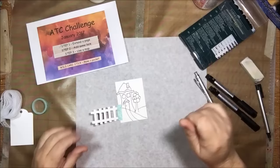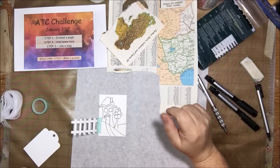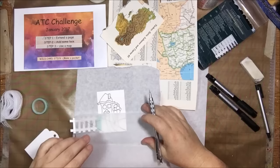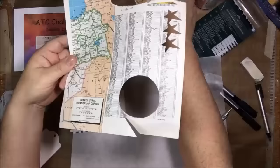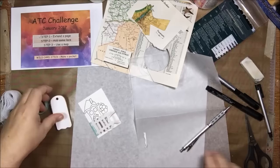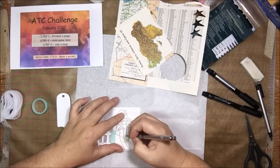The next step was to add some lace. I got out some lace and tried to figure out what I was going to do with it, but it doesn't go with my idea at all. So I decided to get rid of that step and instead make a pocket, which is the wild card stick this month. It just replaces whatever step you want to replace. Get rid of the step you don't like and replace it — makes it a lot easier. It still is a challenge; it just makes it a little bit easier if there's something you just couldn't do for whatever reason.